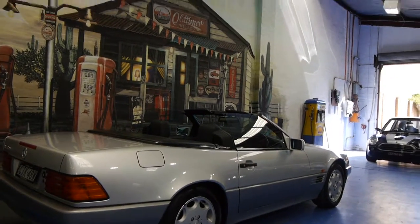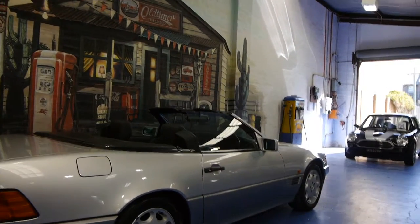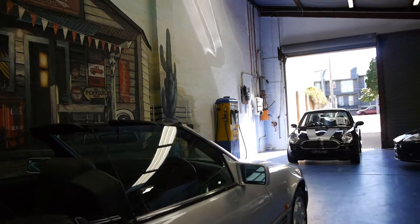It's got a very good service history to it. In fact, I think just about every single service has been at McIntosh Mercedes-Benz of Mossman.